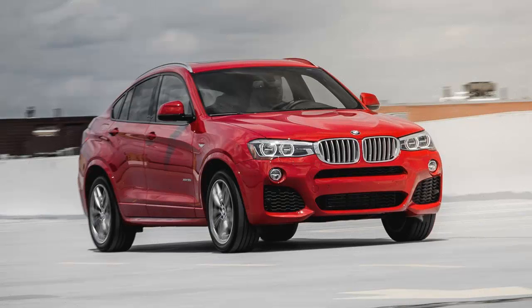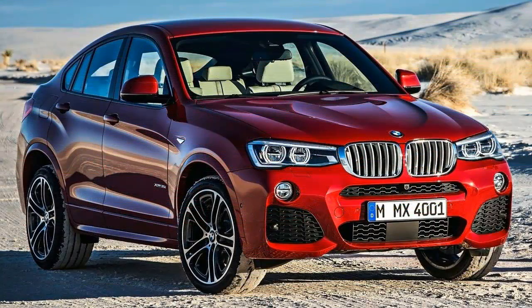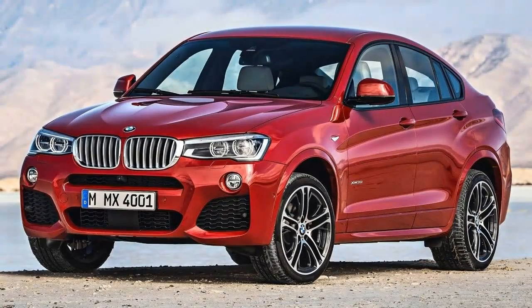Compared with the X3, the front passengers sit lower by 0.8 inch and the rear passengers by 1.1 inch. That difference means the command seating position preferred by crossover buyers is slightly less commanding, but X4 drivers nevertheless remain perched above the riffraff. Lowering the occupants and therefore the center of gravity does help vehicle dynamics.